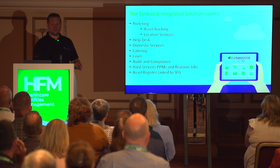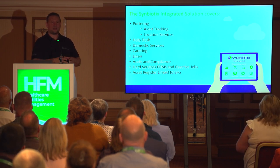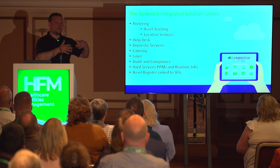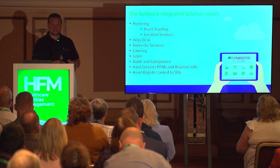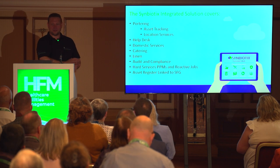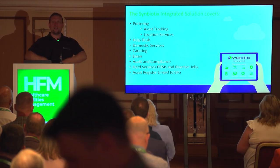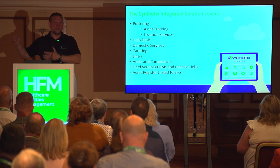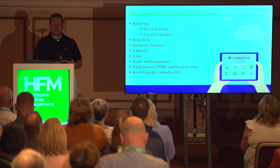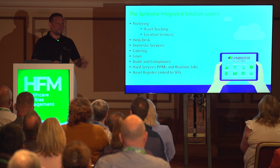As part of the Symbiotics portfolio we've got porter tracking and asset tracking — including medical device trackers — based on location services and the help desk system. We've got the domestic services system, which we'll do a deep dive into covering the national standards of cleanliness. There's the catering and electronic meal ordering system. And if you get a rectification fail in the cleaning system, that can speak to an estates system automatically without raising two separate jobs, linked to the SFG20 register for PPMs.